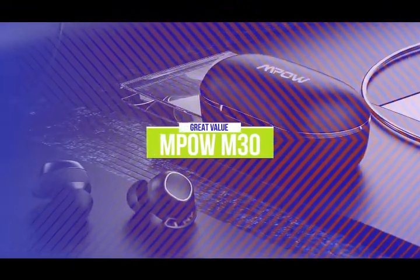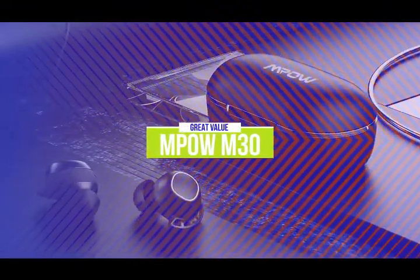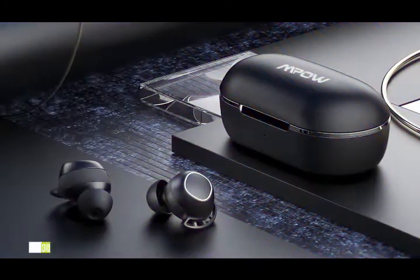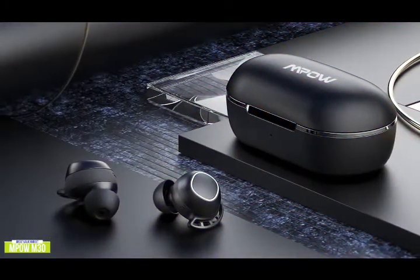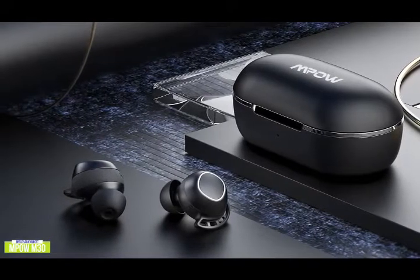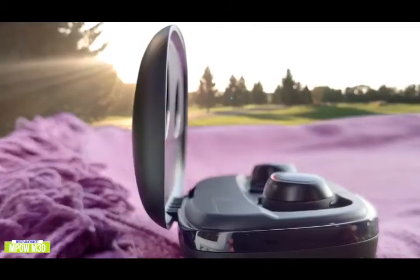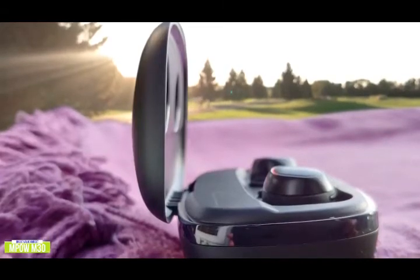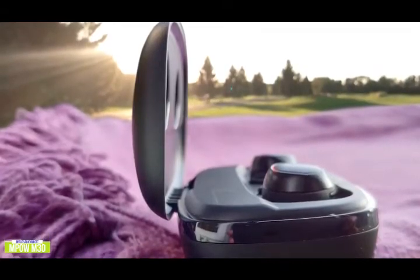The fourth product on our list is the MPOW M30. These are great value budget wireless earbuds. If you're looking for wireless earbuds that offer better sound quality and extra features compared to the Aukii, then the MPOW M30 brings a little more to the table while still being very affordable. Currently listed at $35, the M30 features an advanced chipset and polyurethane drivers to deliver some impressive audio with punchy bass for a decent listening experience.